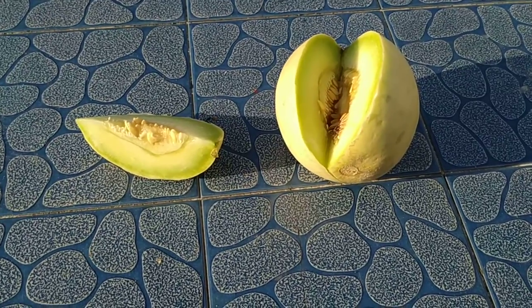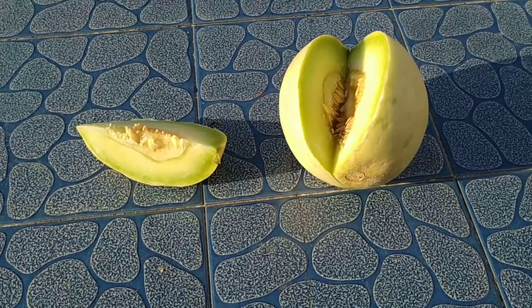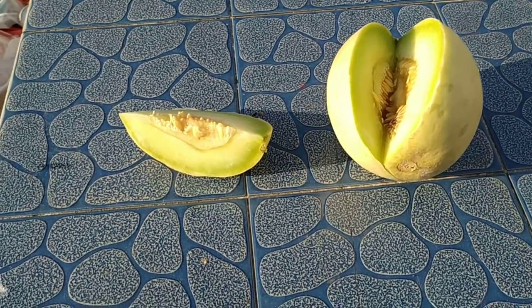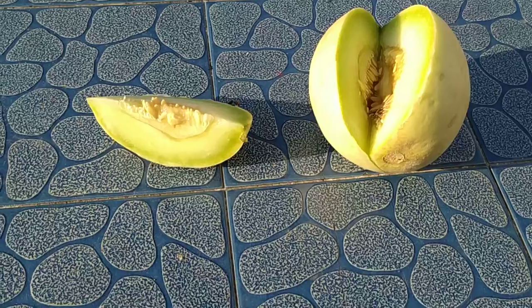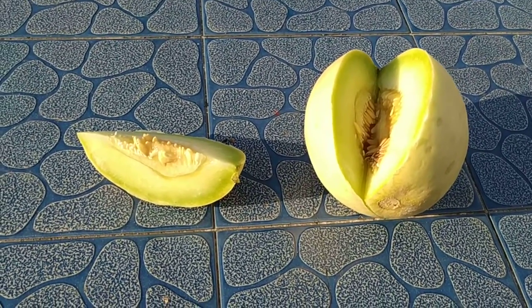Hi folks! Today I was at 7 Mile Market in Kuching. It's my last day in Sarawak and I realized I haven't even started with the huge variety of melons around here. So I bought at least one in order to make at least one melon video.